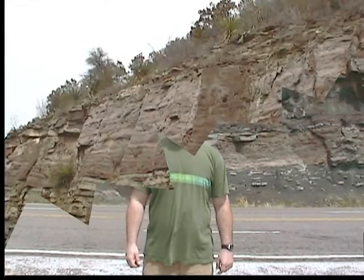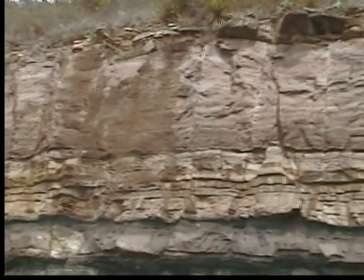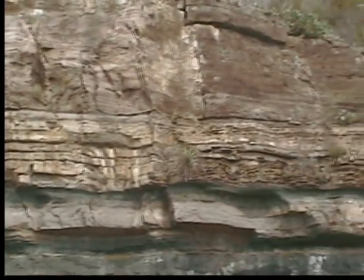Behind me is Lookout Mountain in Kingsland, Texas. The rocks that make up this hill are part of a fault mountain block of Cambrian-age rocks, which are surrounded by pre-Cambrian granite. Here at the top of the hill you see the Morgan Creek Limestone and the Lion Mountain Sandstone, both Cambrian era in age.